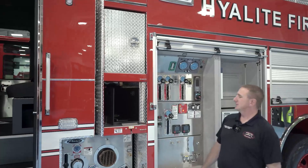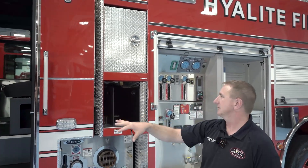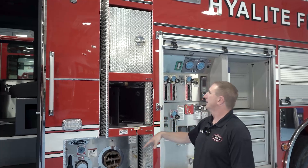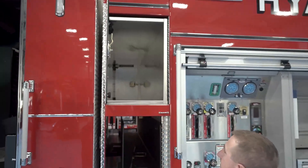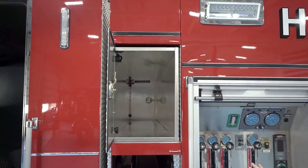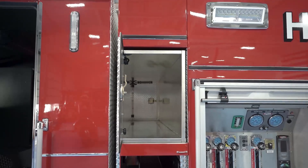In our center area, we do have one crosslay in addition to our crosslays on our front bumper. And then we also have our upper transverse storage that we utilize for storing our Stokes litter basket for doing rescues.